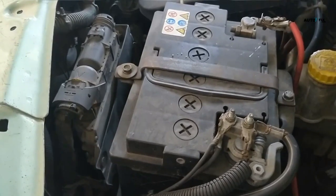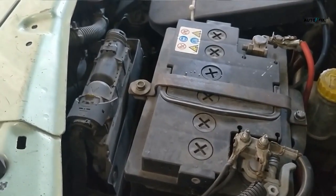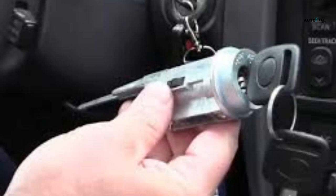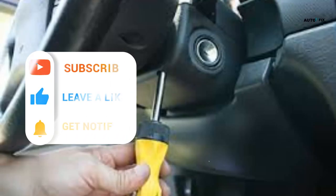Step 2: Disconnect the battery cables. You'll need to take out the negative cable first. Pull the connector loose from the battery terminal and disconnect the positive cable. Step 3: Remove the ignition lock cylinder by pressing down on the top of the cylinder until it pops out.